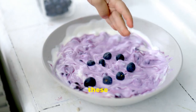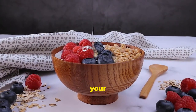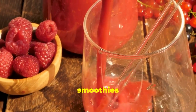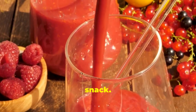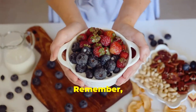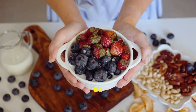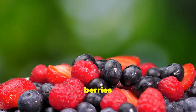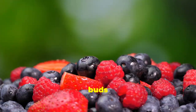So how can you enjoy these tasty treats? Add them to your yogurt or oatmeal in the morning for a fiber and antioxidant boost. Blend them into smoothies for a refreshing and healthy snack. Or simply enjoy them on their own for a guilt-free dessert. Remember, a healthy diet doesn't have to be boring. Incorporating delicious and nutritious foods like berries is a win-win for both your taste buds and your health.